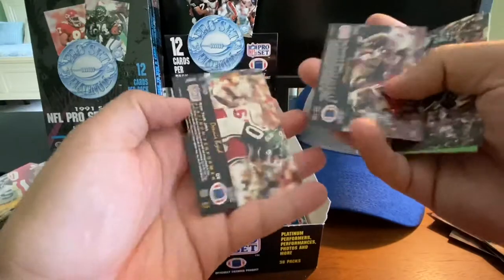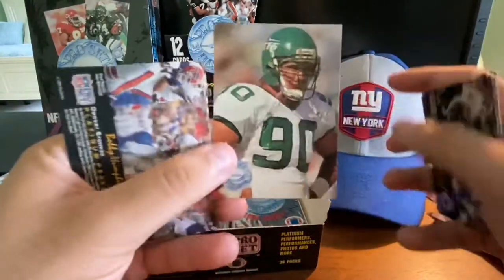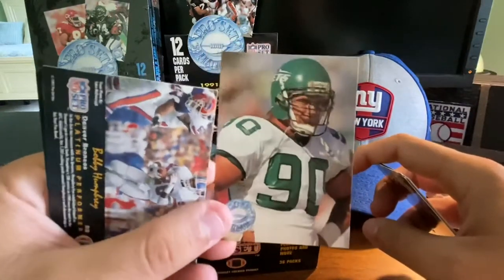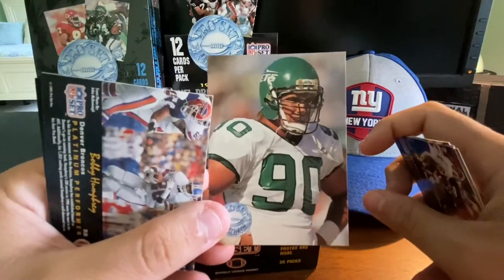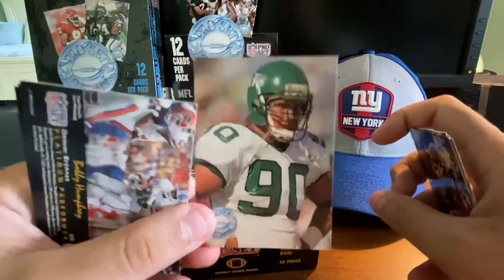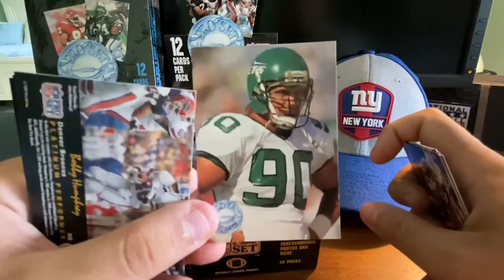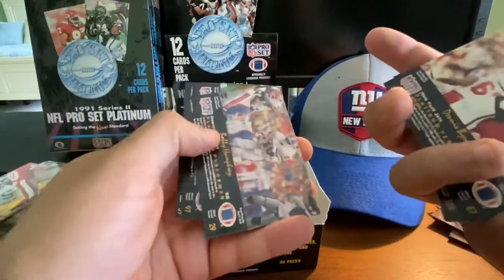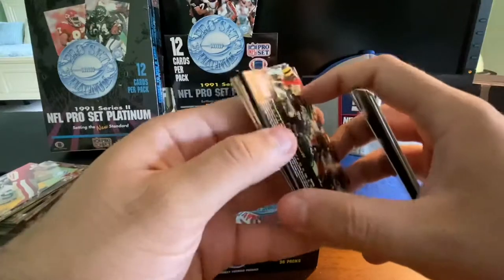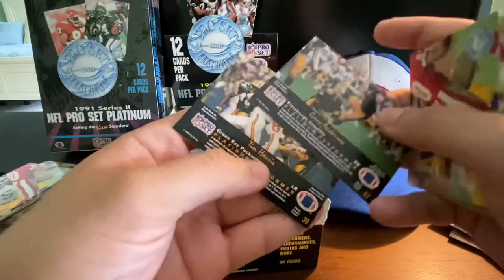Dennis Byrd — unfortunately became known for getting paralyzed during a game, I believe with the Jets at the time. He became an inspiration to a lot of people, learning to walk again if I remember right. He hasn't been in the public eye for quite a while. Dennis Byrd unfortunately known for his injury and recovery more so than his playing career. Another Gary Anderson.